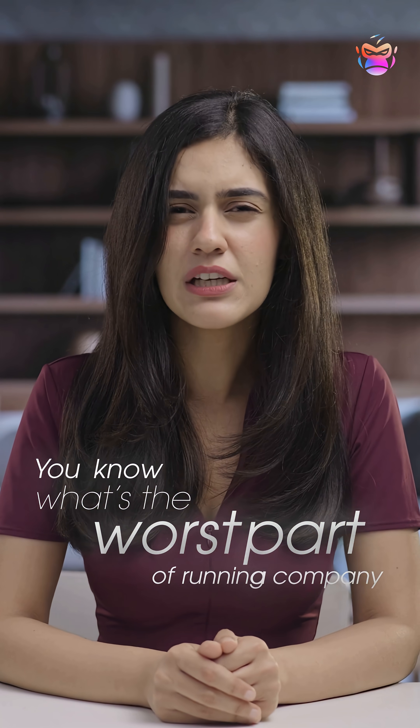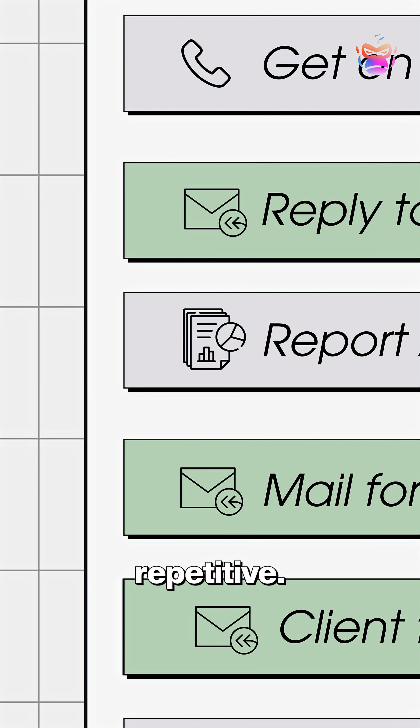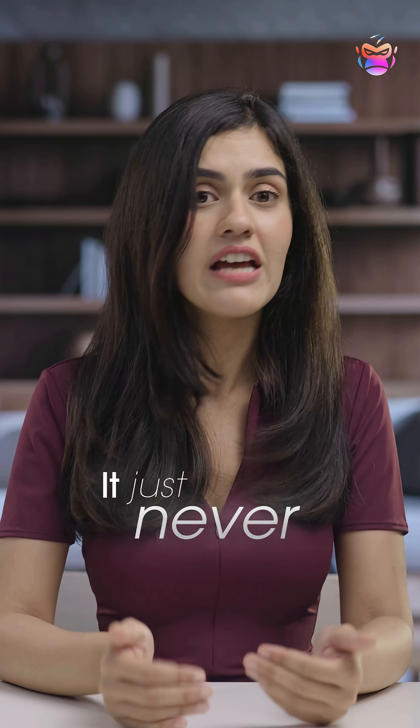You know what's the worst part of running a company? You have dozens of things on your plate every day and most of them are repetitive — replying to emails, scheduling meetings, analyzing data, updating files. It just never ends.